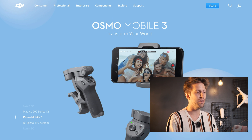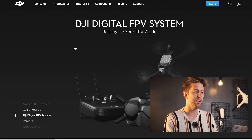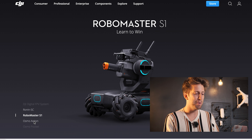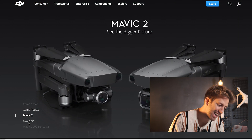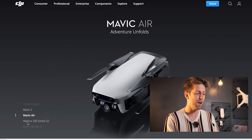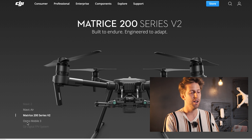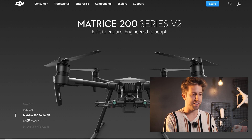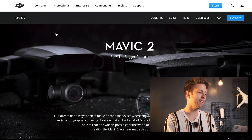The first thing we see on DJI.com is the Osmo Mobile 3, the DJI FPV system, the Ronin SC, the RoboMaster S1, the Osmo Action, the Osmo Pocket, and finally the Mavic 2 and Mavic Air and the Mavic 200 series. So out of eight or nine products, the first things we see are not drones — but now let's get into the real business and go to the Mavic 2.